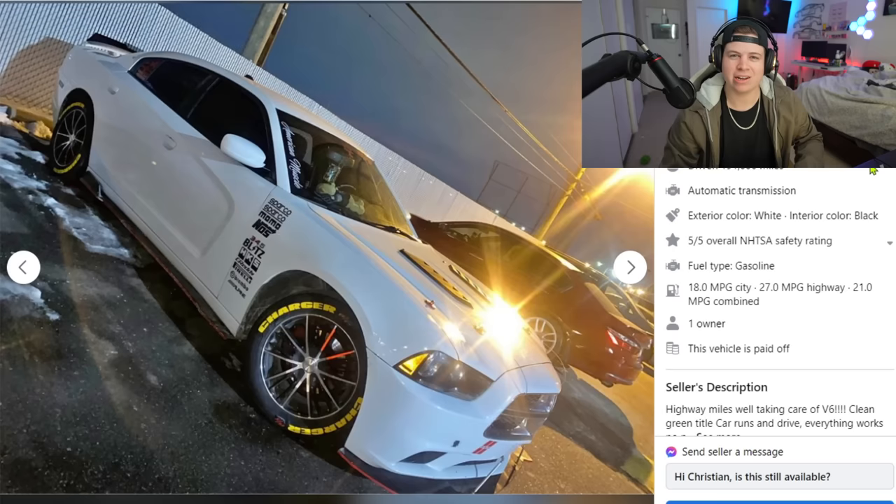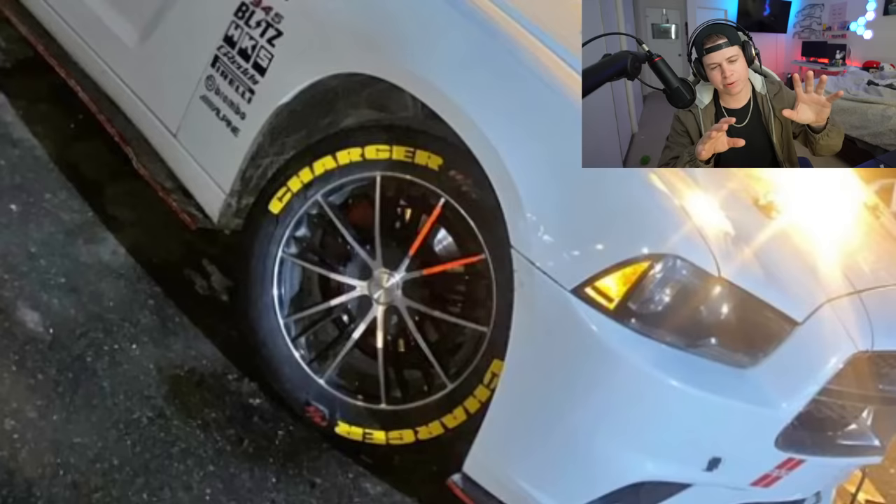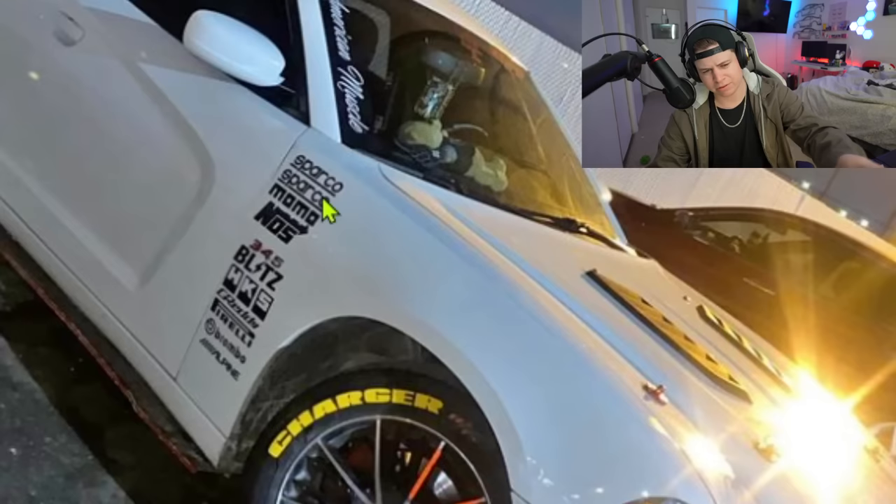First car — a 2012 Dodge Charger SE sedan, four-door, nine thousand dollars. Not quite ten, just nine, and you get to drive away with this mean machine. This owner was so kind, he modified it so much it might not be recognizable as a Dodge Charger. He put 'Dodge Charger' on all the tires — you can clearly see 'Charger RT' on all of them.